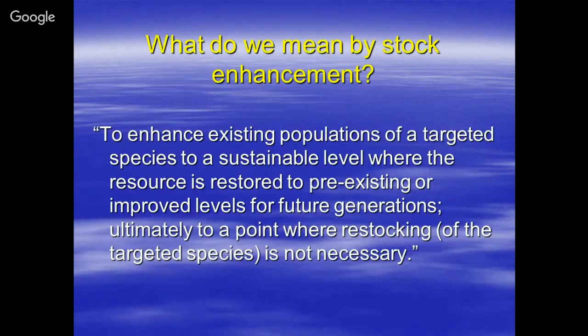A lot of people may not understand what we mean by stock enhancement. This is the definition I came up with — which may not be kosher to everybody, but it's what I put together: to enhance existing populations of a targeted species to a sustainable level, where the resource is restored to pre-existing or improved levels for future generations. The qualifier I like to add is: ultimately to a point where restocking of the targeted species is not necessary. It's not a program designed to go on forever — there's a start date, a development phase, and an end date, so you can work on other species instead of just one.